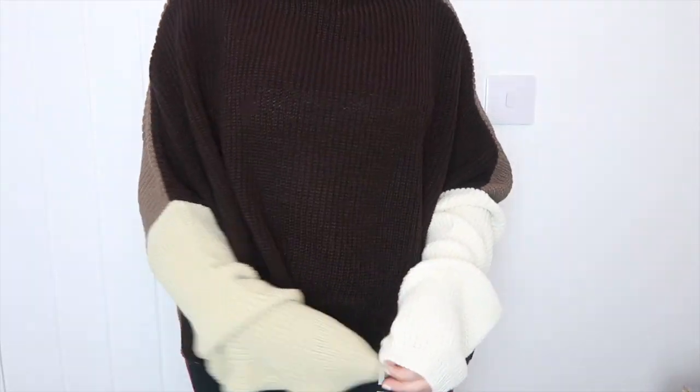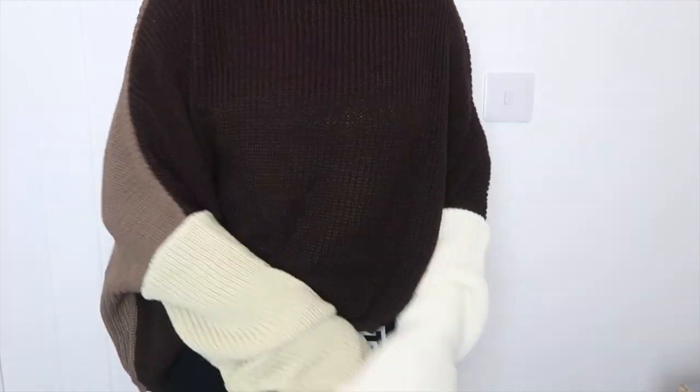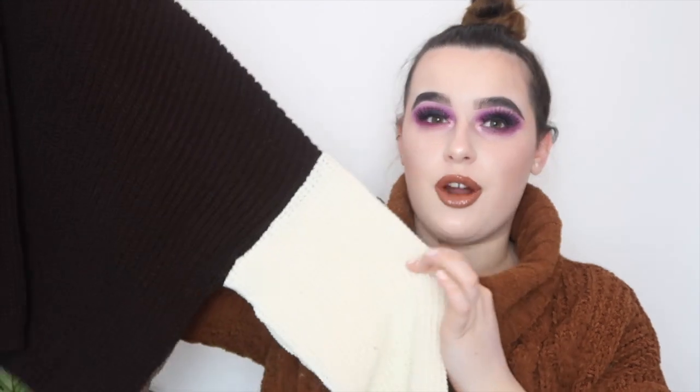Next up we've got this — a brown oversized colour block knitted jumper. I live in jumpers, especially knitted jumpers, I'm always on the lookout for them. This one has a high neck which I absolutely love — I am a sucker for a good high neck jumper. The sleeves at the bottom are fitted which gives more of that puffed out balloon style sleeve, and I love the contrast of colour between the brown and the white. It's a really nice jumper to just throw on over leggings.